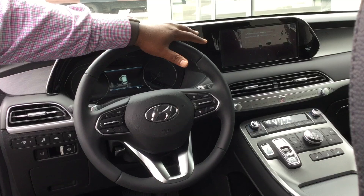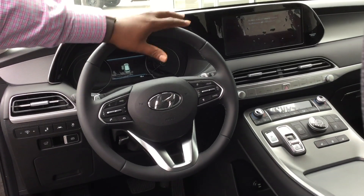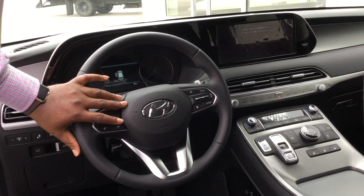Now, this beautiful third-row vehicle is going to come leather equipped and also with a sunroof. It also features a 10.25-inch touchscreen dash with Apple CarPlay, Android Auto, backup cam, navigation, and Bluetooth controls at the touch of your fingertips.